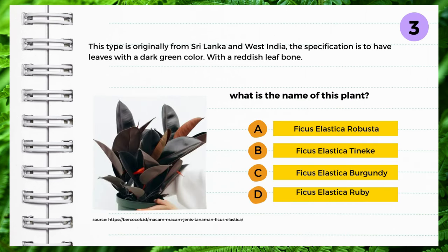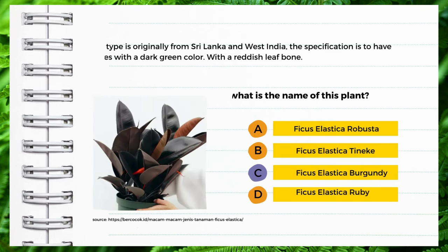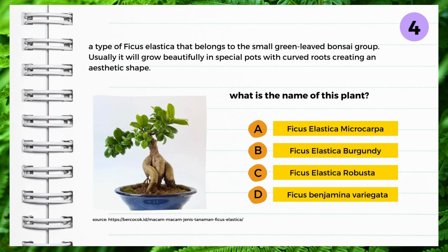This type is originally from Sri Lanka in West India. Its specification is leaves with a dark green color and a reddish leaf bone. What is the name of this plant? A: Ficus elastica robusta, B: Ficus elastica tinica, C: Ficus elastica burgundy, D: Ficus elastica ruby. Yes — Ficus elastica burgundy.